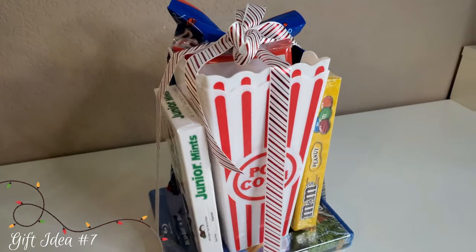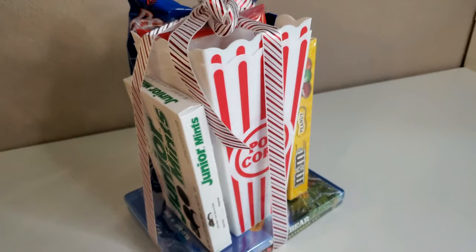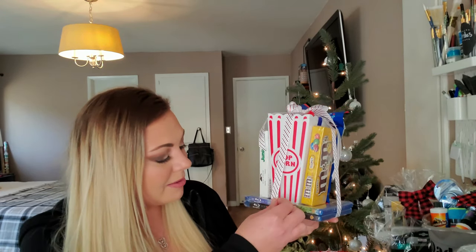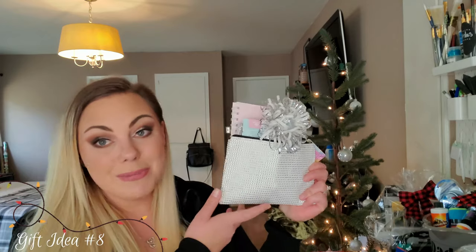Gift basket number seven is a movie kit — probably the most commonly done Dollar Tree DIY gift basket, and it's good for any time of year. I included two Blu-ray DVDs from Dollar Tree: Yogi Bear for the kids and Tammy as an adult movie. I added junior mints, M&Ms, and red vines attached with Dollar Tree foam mounts, put some popcorn in the middle, and tied a bow around to hold it all together.